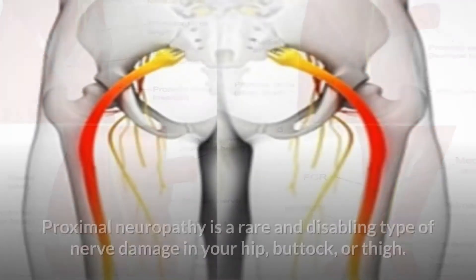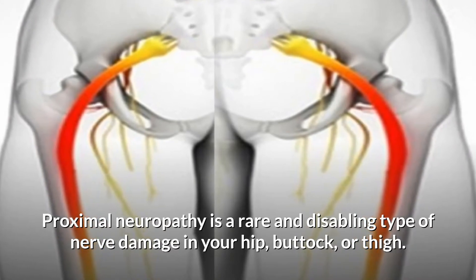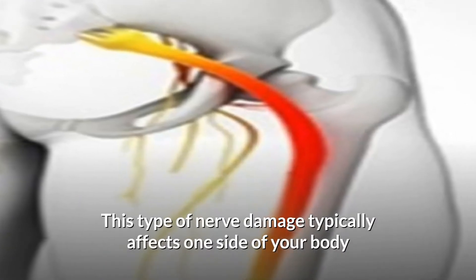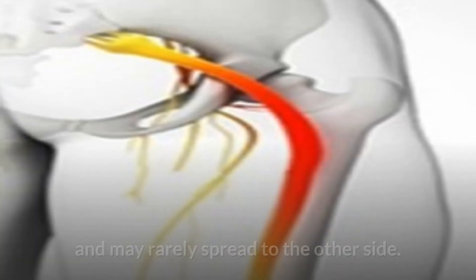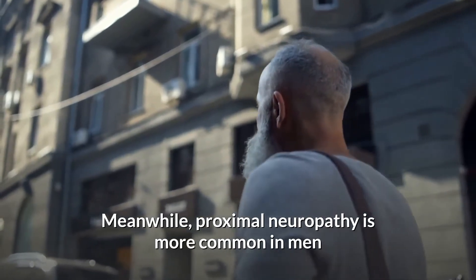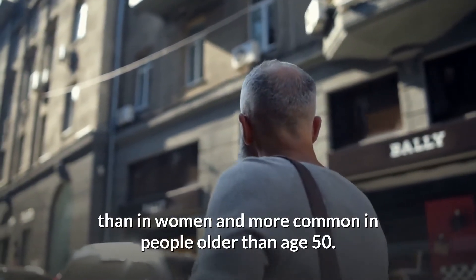Proximal neuropathy is a rare and disabling type of nerve damage in your hip, buttock, or thigh. This type of nerve damage typically affects one side of your body and may rarely spread to the other side. It is more common in men than in women and more common in people older than age 50.